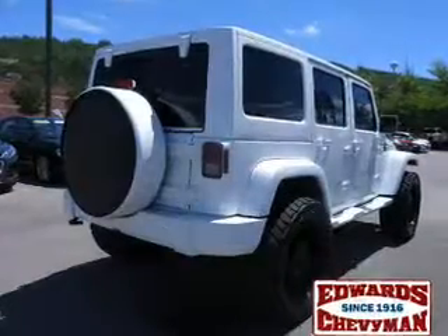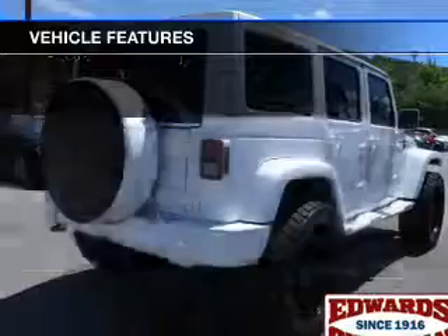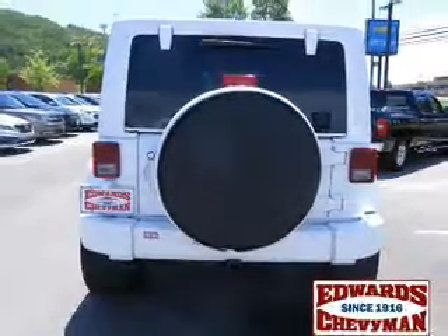And a four-speed automatic transmission. The features include leather seats, heated seats, Sirius XM satellite radio, and digital audio input.